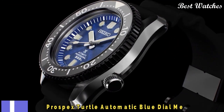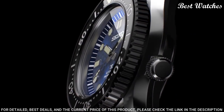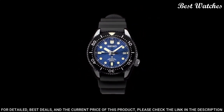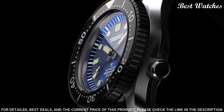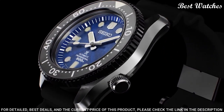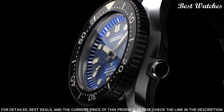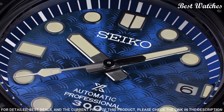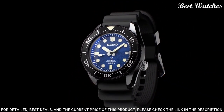Number 1: Seiko Prospex Turtle Automatic Blue Dial Men's Watch. Stainless steel case with a black silicone strap, unidirectional rotating stainless steel bezel with a blue ring, blue dial with luminous silver tone hands and dot hour markers. Dial type analog, Caliber 4R36 automatic movement, scratch resistant Hardlex crystal, screw down crown. Case size 45mm, case thickness 14mm, band width 22mm, water resistant at 200m / 660ft. Functions: Date, Day, Hour, Minute, Second.